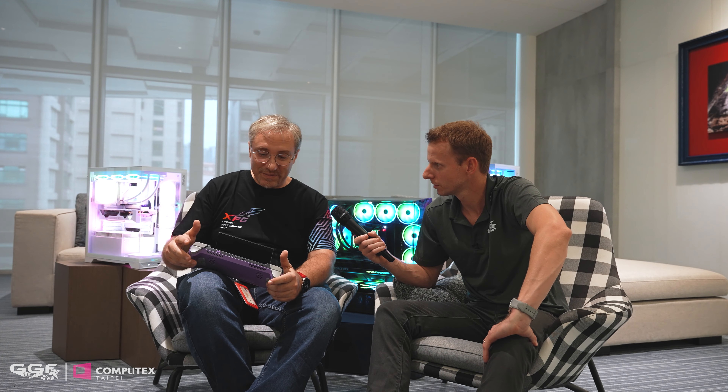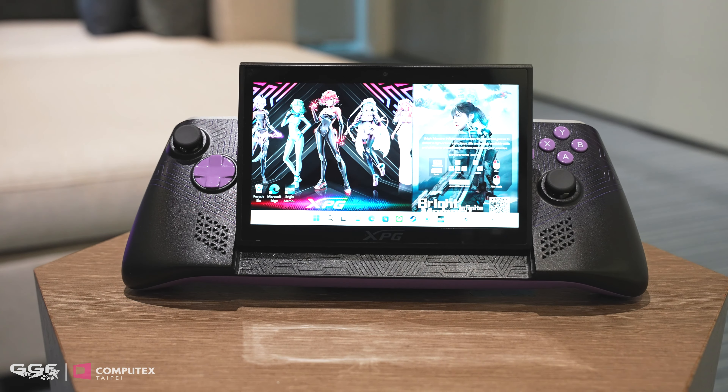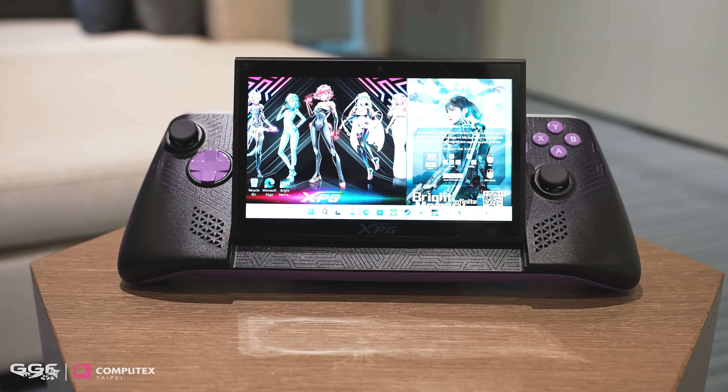I now have Luca, head of products at XPG. What awesome little device do we have here? Well, it's great to see you — you're the lucky person getting to see this for the first time, the only person outside of the company who is going to see this first. This is the XPG Nia, and this is our foray into the gaming handheld business.